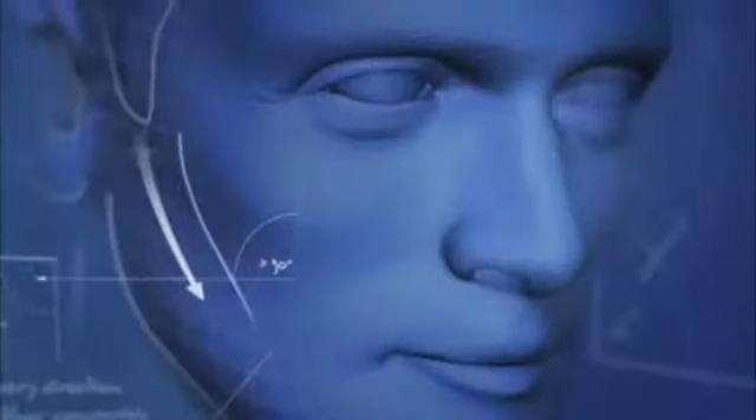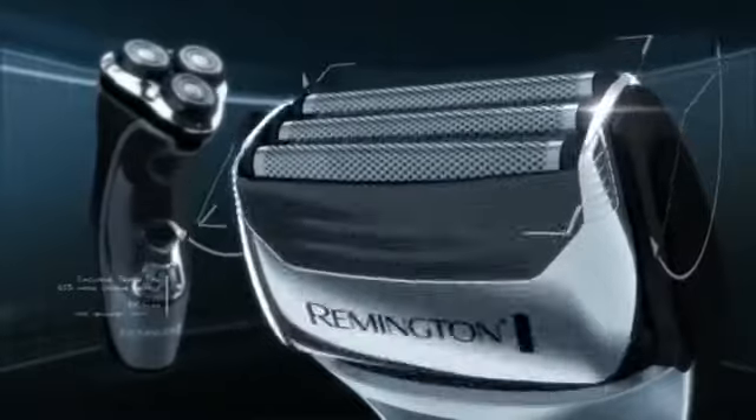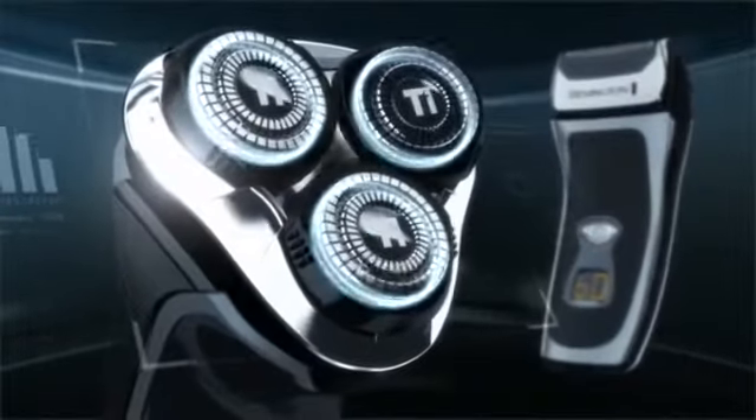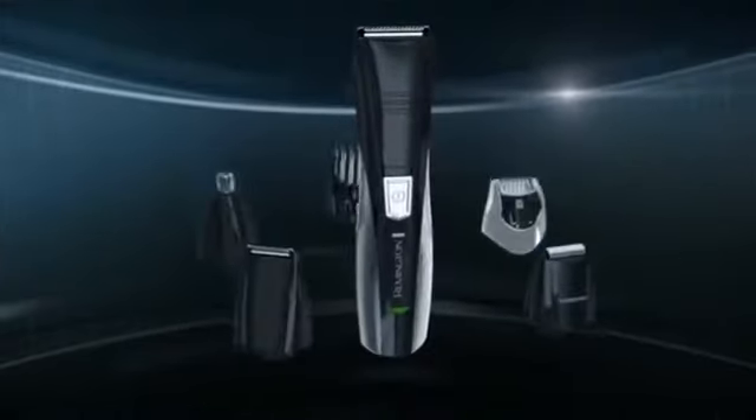Your face isn't flat. It has angles, curves, and corners. That's why Remington invented the affordable pivot and flex technology shavers, with necks that pivot and heads that flex in all directions. And the new Remington 8-in-1 Personal Groomer puts unmatched versatility and precision right in your hand.